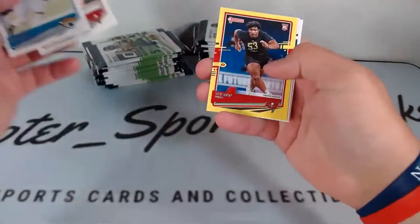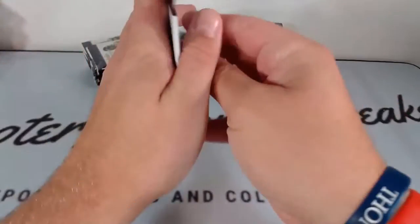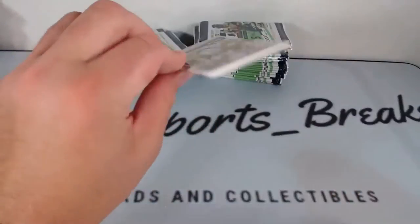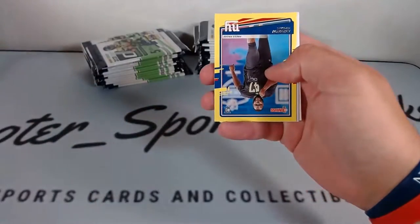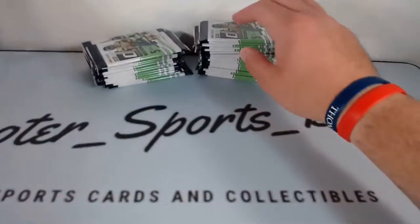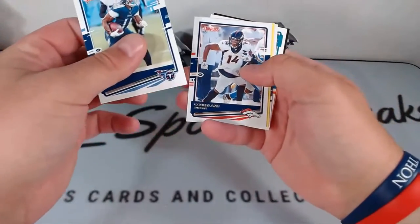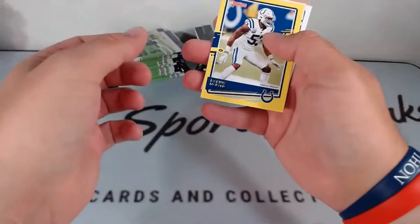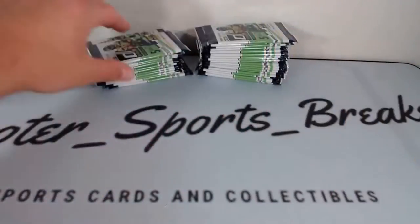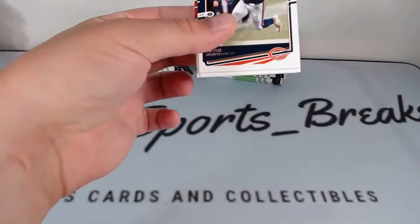Leonard Fournette, OJ Howard, yellow rookie Tristan Wirfs, base rated rookie Jonathan Taylor, and Tyron Matthew. Marlon Mack, Alvin Kamara, yellow rookie Andrew Thomas, base rookie Ashton Davis, and Kenny Clark. AJ Brown, Cortland Sutton, yellow press-proof Darius Leonard, base rated rookie Jordan Love — nice hit for the Packers. Still looking for those big quarterbacks.